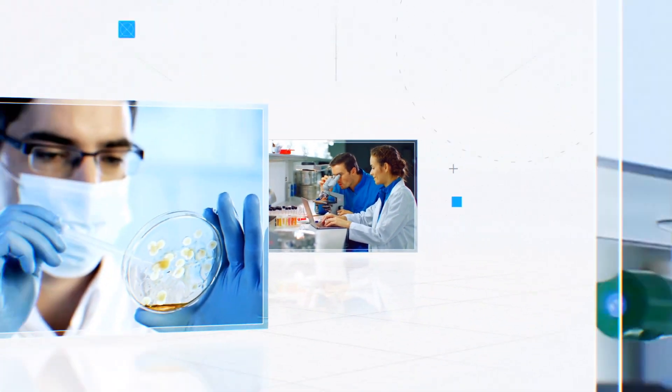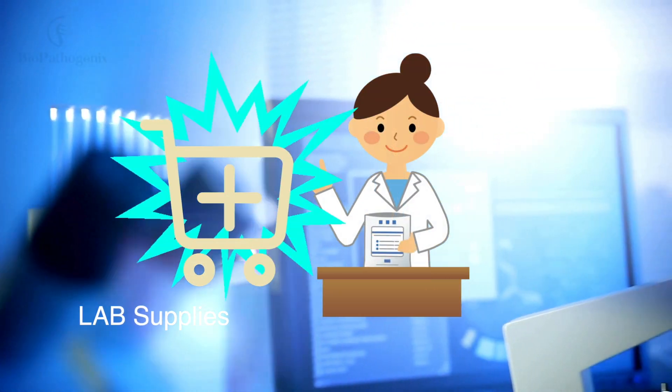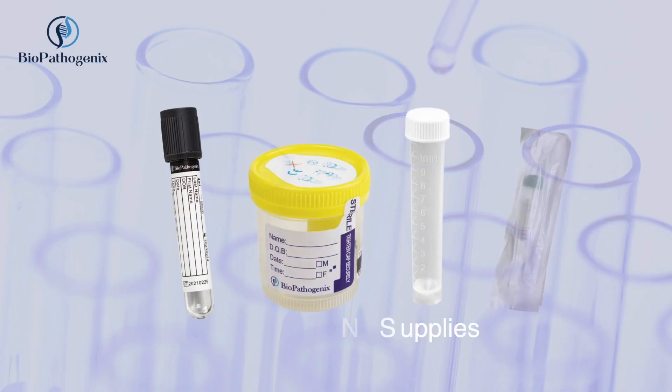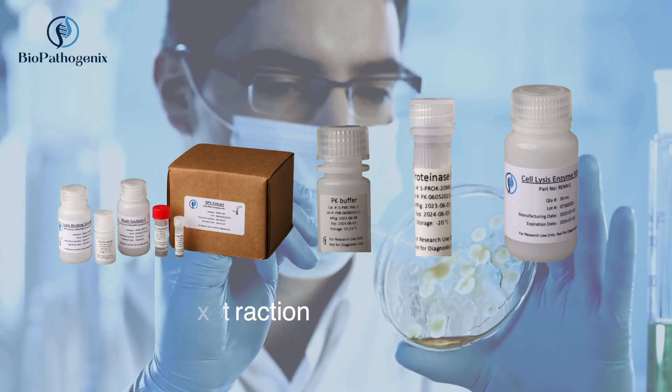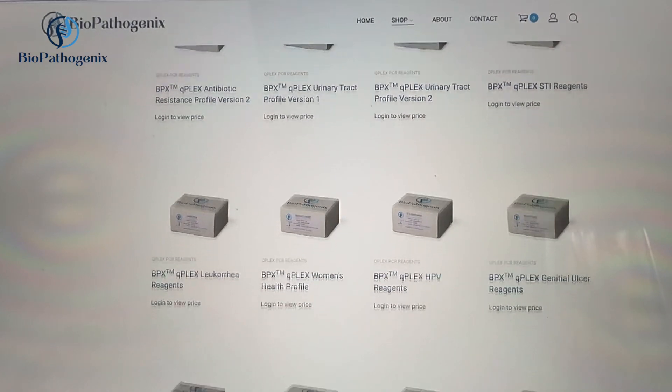In the world of research, accuracy and efficiency are paramount. That's why Biopathogenics is your one-stop shop for lab supplies designed to meet the highest standards. From specimen collection to DNA and RNA extraction, we offer a comprehensive range of supplies to streamline your research workflow.